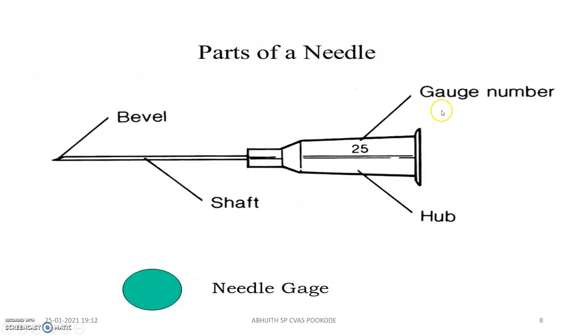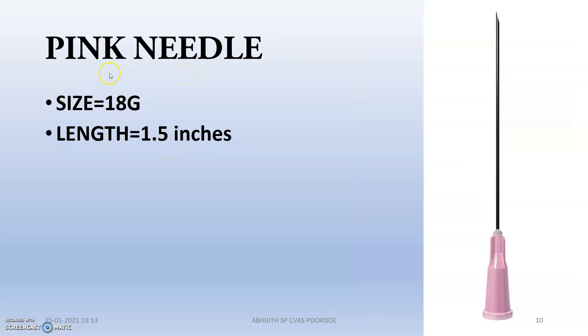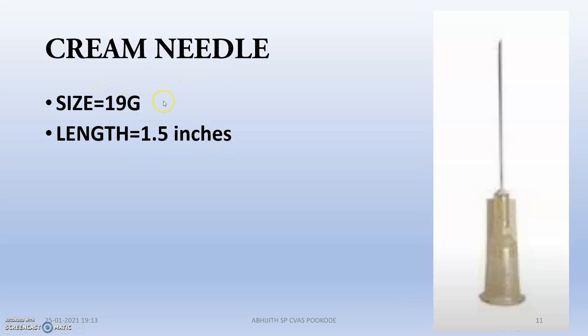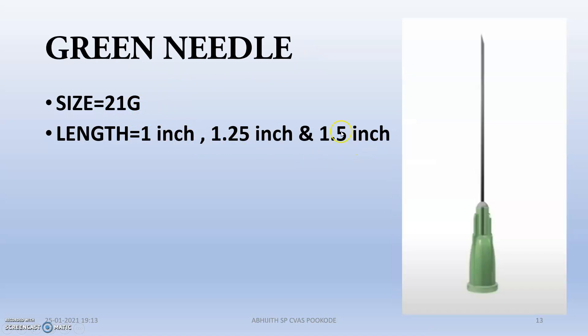So this is the needle gauge, hub, and gauge number. The white needle — the very first important needle — is 16 gauge with a length of 1.5 inches. Next is the pink needle, that is 18 gauge, length 1.5 inches. Cream needle, that is 19 gauge, 1.5 inches. Yellow needle, that is 20 gauge, available in 1 inch, 1.25 inch, and 1.5 inch.